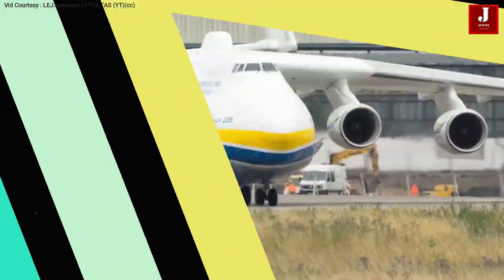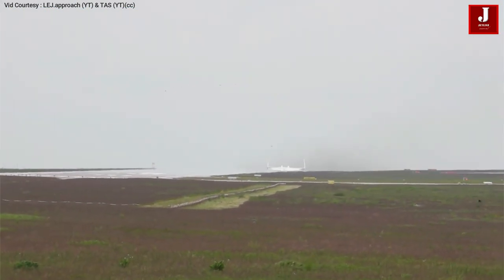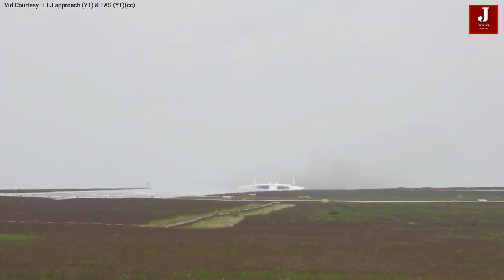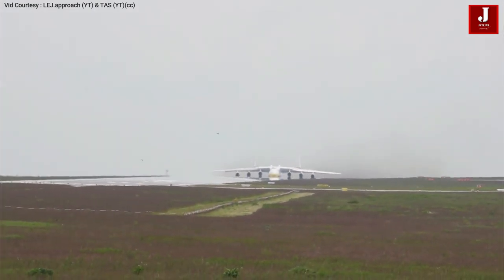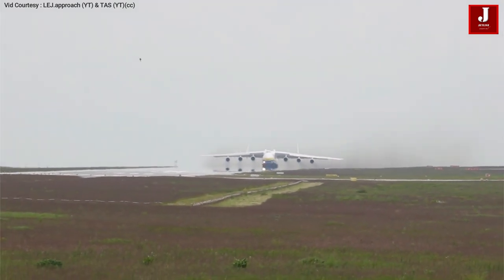There is a chance that China will build a similar range of Antonov 225 variants in the future, which will serve as a basis for future jumbo freighter aircraft. Please let us know what you think of the Antonov decision in the comments section below, and if you're new here, please subscribe to our channel.